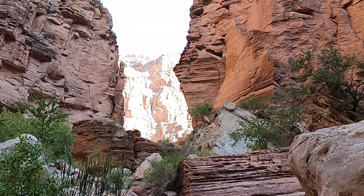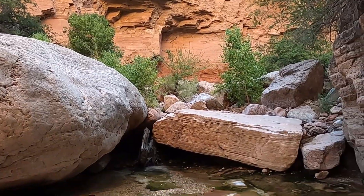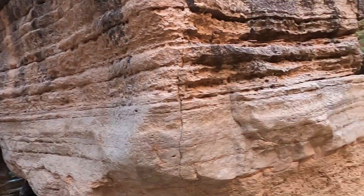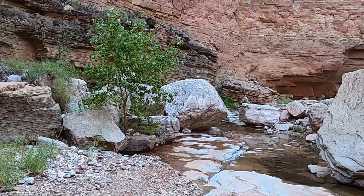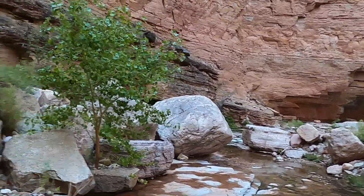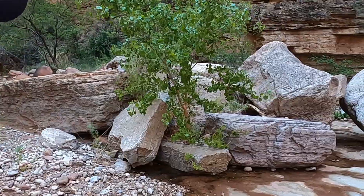Welcome to Matkatamiba Canyon, a gorgeous little side canyon off of the Colorado River here in Grand Canyon. We've come up through a real narrow section in the canyon and now we're in a large opening, with the rest of the group under this alcove called the patio. Thanks for joining me — I'm geology professor Sean Wilsey, here on a trip with some friends through the Grand Canyon.